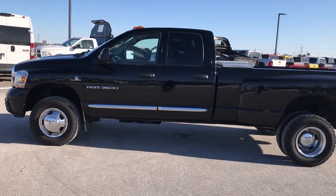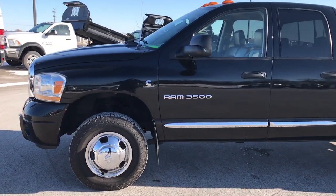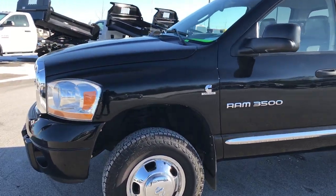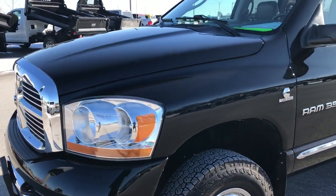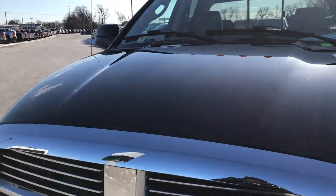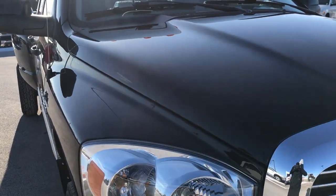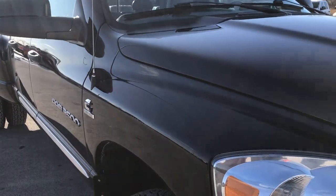This is stock number 9336X. We are here at Summit Automotive in Fond du Lac, Wisconsin, your new and used heavy duty truck headquarters. Today we are checking out this super clean 2006 Dodge Ram 3500 quad cab long box dual rear wheel.